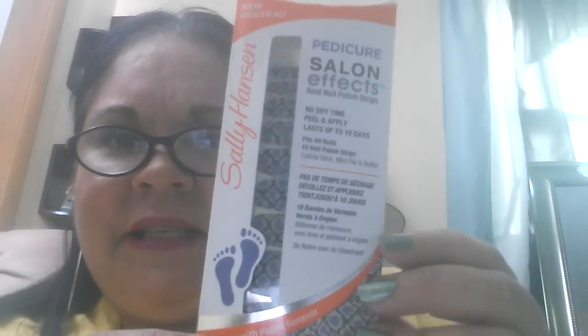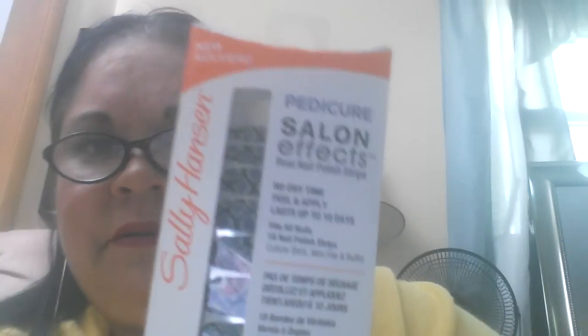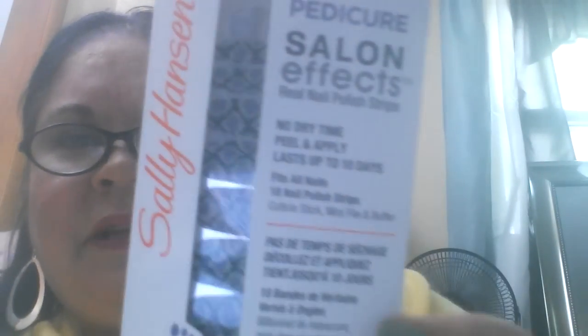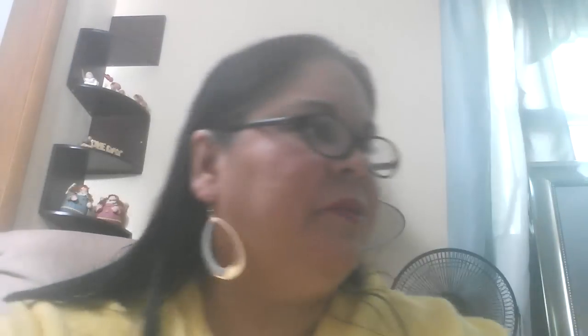The next thing I have are these Salon Effects — these are pedicure ones. It says Drug Dry Time, Fits All Nails. It doesn't seem to have a color name on it, but it is like a purple snakeskin with some purple in it. I thought those were really pretty.